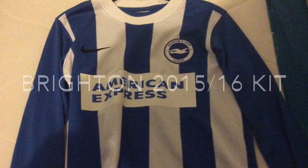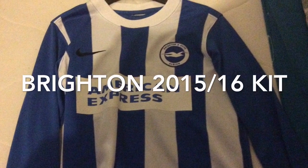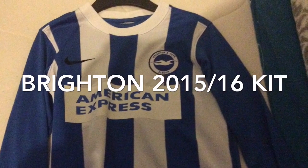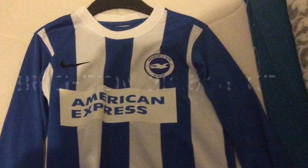The first kit is the Brighton and Hove Albion 2015-16 kit, and it's long sleeve. On to the next kit.